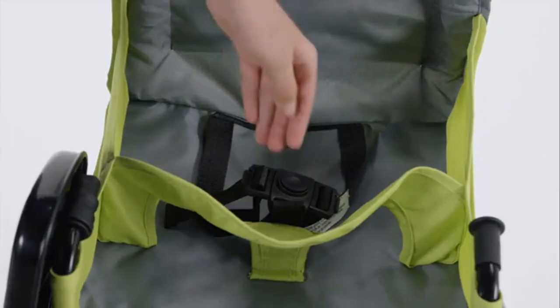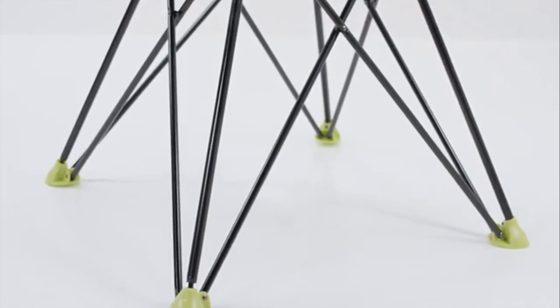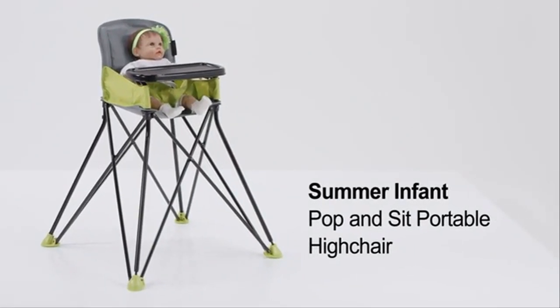Compact fold — with an innovative pop and fold design, plus a fast, easy, and compact fold, you can have a space-saver high chair and even use the Pop and Sit as a portable high chair for travel. Easy cleanup — things can get messy with high chairs for babies and toddlers, but cleanup is a breeze with the Pop and Sit high chairs.